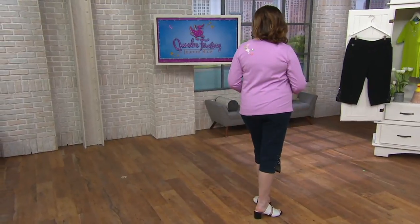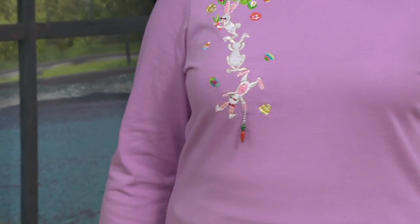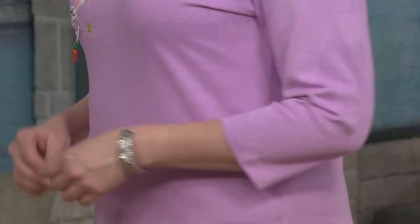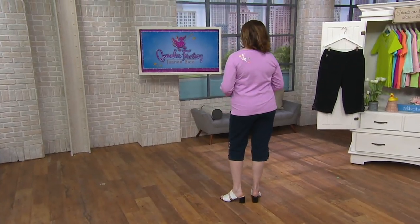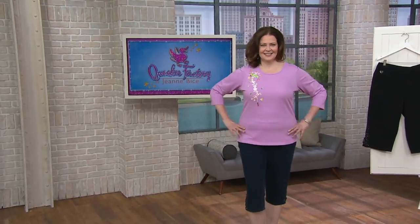What we look for in the world of Quacker Factory are back shoulder details and pieces that move. So unequivocally, in our entire one-hour show, this is the most whimsical piece that we have. I'm really glad that she turned around to show you the back, because we want to show you all the different designs.